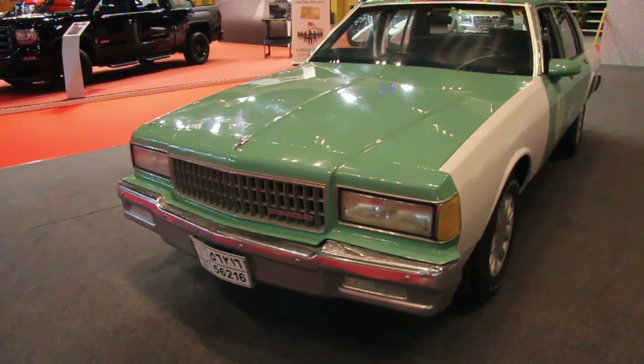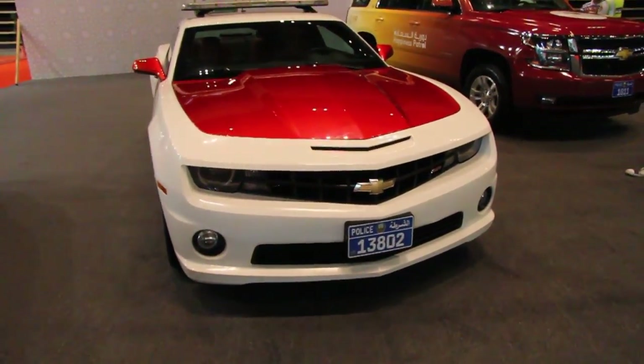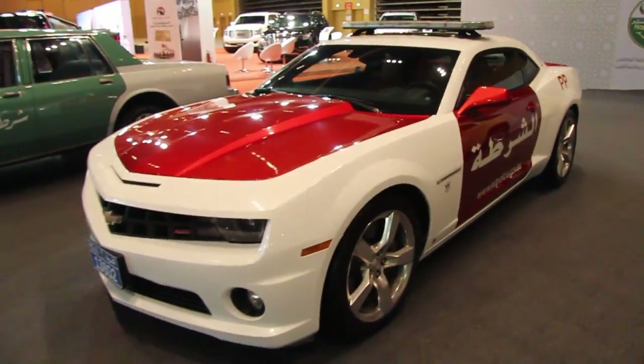Chevrolet old school with the new school Camaro. This is one of the fleet — it's an SS. And then you got the SUV of course, repping Chevy. Chevy for life.